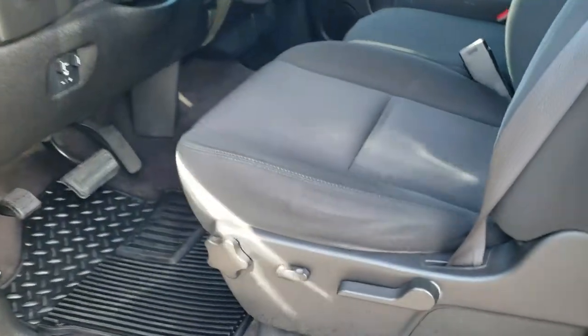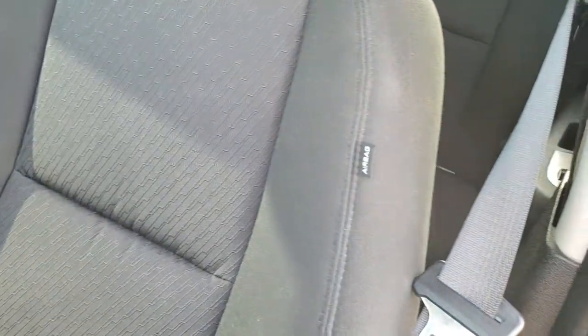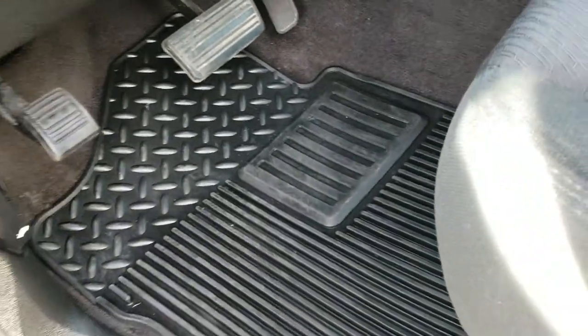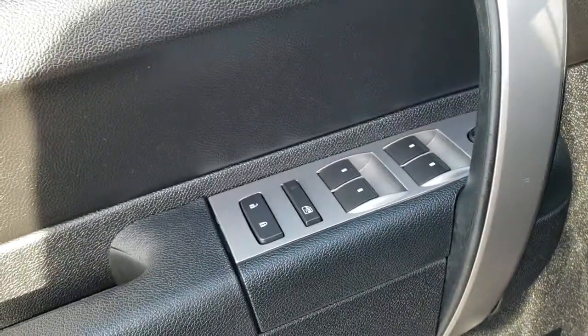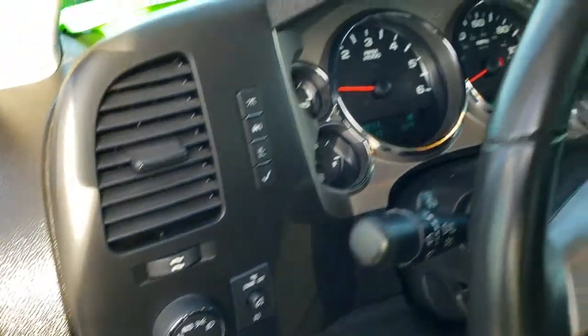Inside, the LT1 package gives you the black cloth interior. There are no rips or tears on the seats — very nice and clean. Side curtain airbags. This truck has never been smoked in. Powered driver's seat with lumbar. Factory all-weather floor mats. Power windows, power locks, power mirrors. It does come with the factory brake controller. Auto headlamps and information center controls.